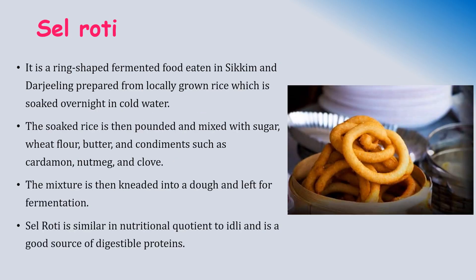Selruti is a ring-shaped fermented food and a traditional food in Sikkim and Darjeeling. Preparation is done using locally available rice which is soaked overnight in cold water, then dried and pounded. It is mixed with sugar, wheat flour, butter, and spices such as cardamom, nutmeg, and clove. This mixture is then kneaded into a dough and left for fermentation. Selruti is similar in nutrition to idli and is a good source of digestible protein.